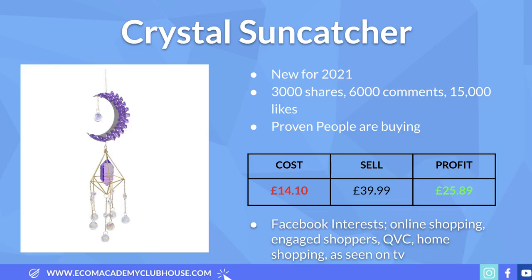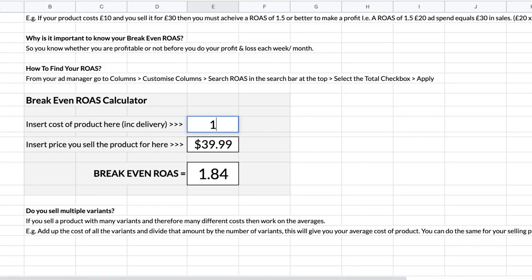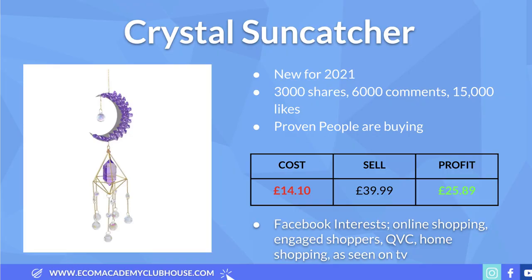The cost for this product is £14.10 delivered. My recommended selling price is £39.99 — I found Shopify stores selling it for nearly double that, but even at £40 this leaves a healthy profit margin of £25.89. Putting £14.10 and £39.99 into the break-even ROAS calculator gives a break-even ROAS of 1.54. Recommended Facebook interests: engaged shoppers, online shopping, shopping channels like QVC, home shopping, and As Seen on TV — these are the people most likely to impulse-buy a product like this.